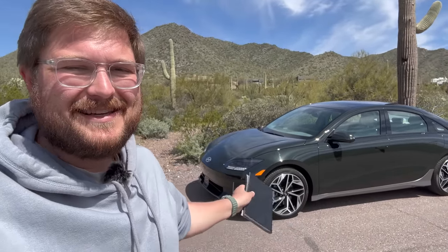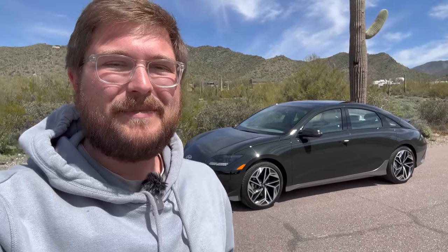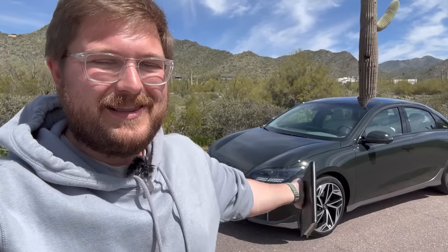Hello, good morning, and welcome to the hills above the Phoenix Scottsdale area in Arizona. You join me with the Hyundai Ioniq 6. I've been so excited to film this car, been looking forward to it for a while. Actually drove all the way out here with Anna's Taycan on a big road trip. Hopefully you saw those videos, and now here we are with this in Phoenix.